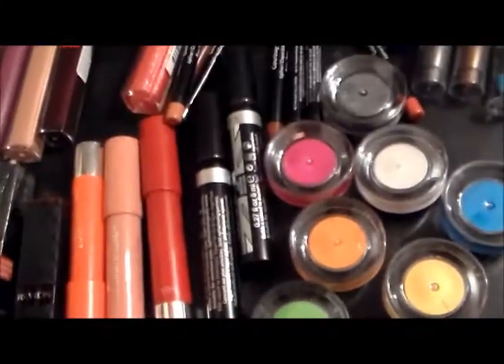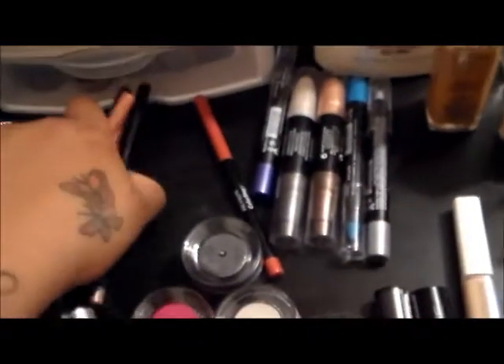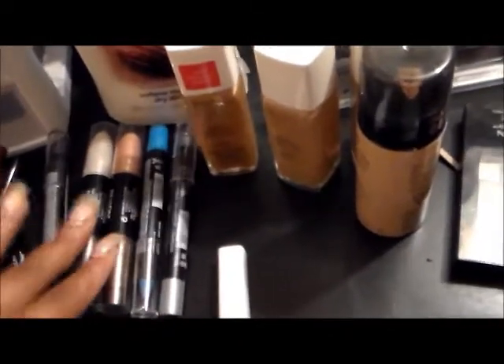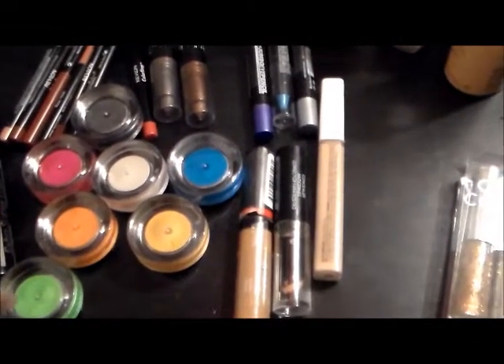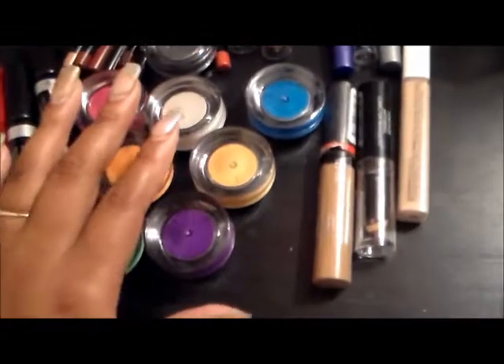Then we have the Revlon kissable stain, the Revlon lip pencils — I love my lip pencils. I have a lot of Revlon products; I love their products. Then I have some Revlon cream eyeshadow, some LA jumbo pencil ones, and these smoky cream colors — I'm not sure what they're called, they just say smoky cream colors. I have more I already had, but these are all the new ones. I also got three new concealers and some little liners.